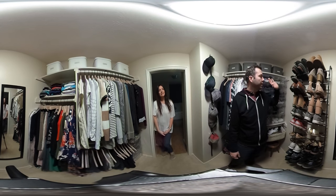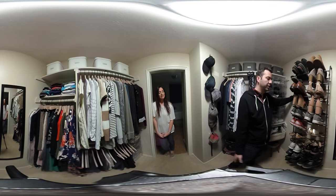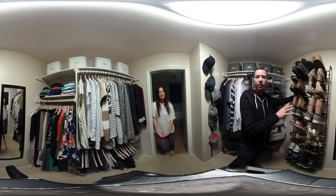On the back wall for both of us, we put up the gunmetal 36-pair shoe rack — got all of our shoes up off the floor and they now have a space for them.